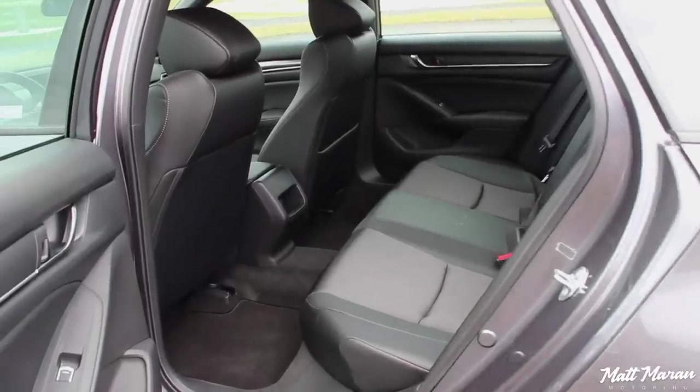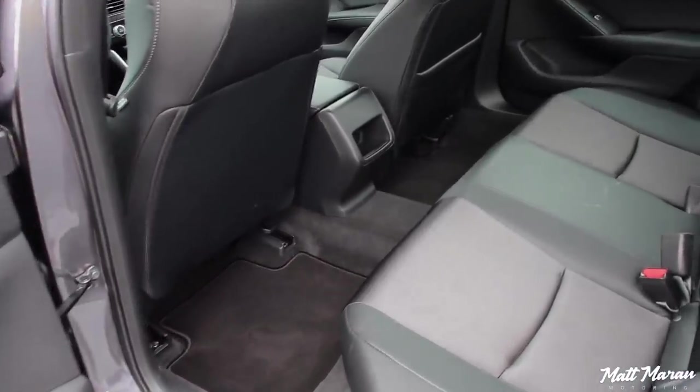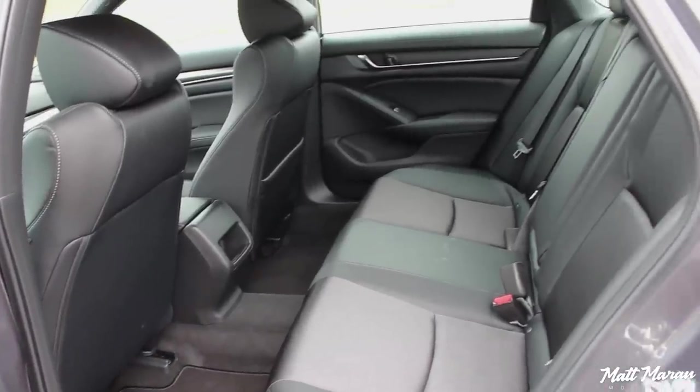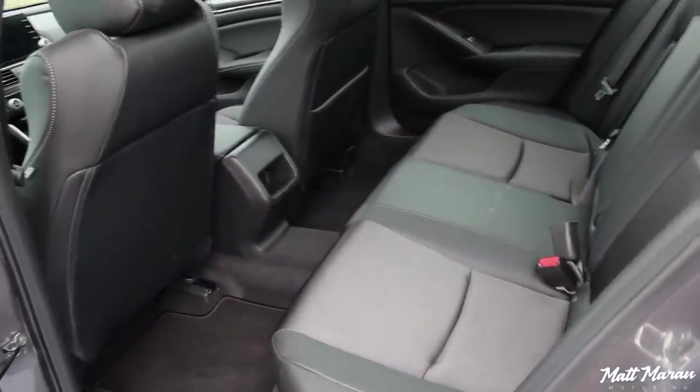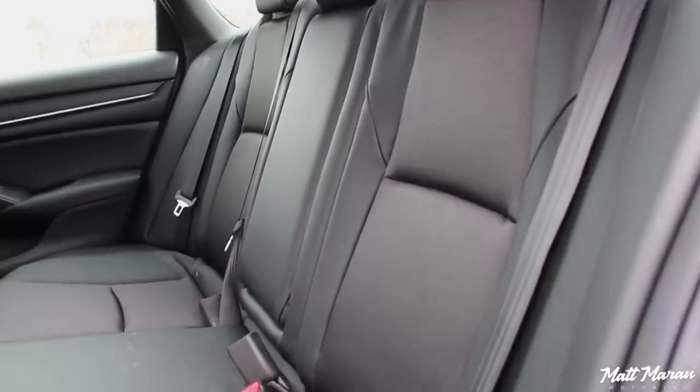Backseat space in these new Accords is just astounding to me. It is definitely a longer car, and you benefit with a very, very spacious backseat. I'm 5'9" — sitting behind myself, I easily have like 9 inches to spare of legroom. You could fit people up front and in the back that are over 6 feet tall without an issue. Plenty of headroom as well — the roofline does slope a little bit, but not so much that it cuts off headroom.